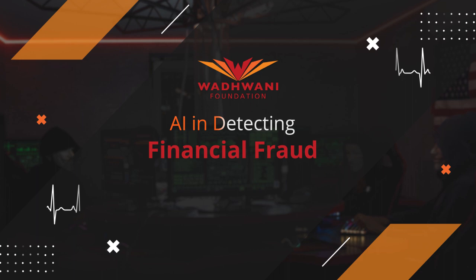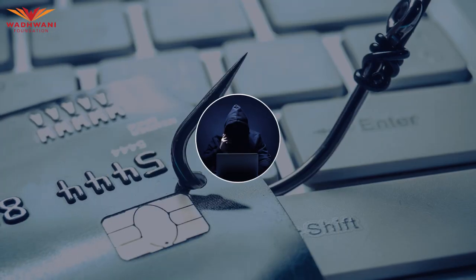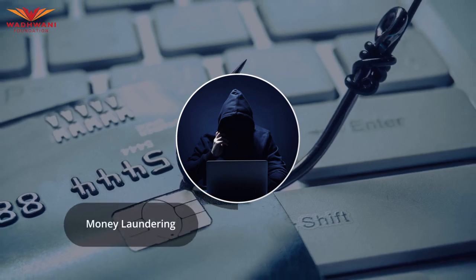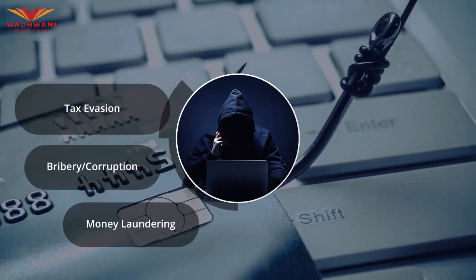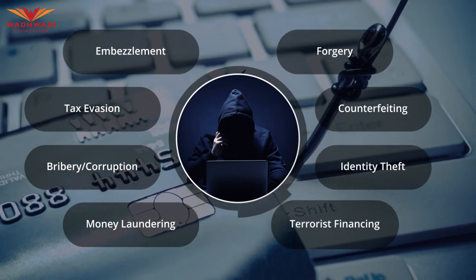Welcome to a case study on how AI helps in detecting financial fraud. Today, we can observe different types of financial fraud, including money laundering, bribery and corruption, tax evasion, embezzlement, forgery, counterfeiting, identity theft, and terrorist financing.